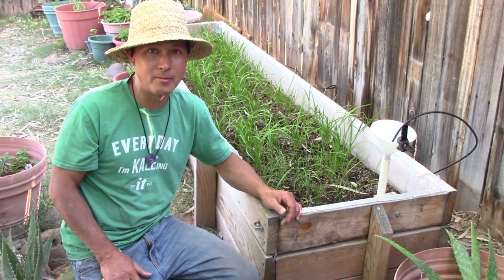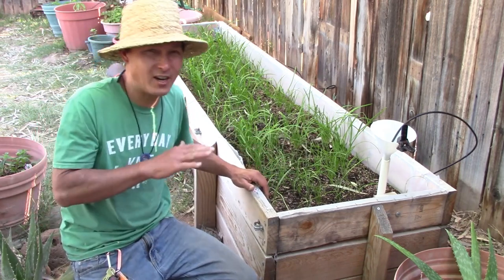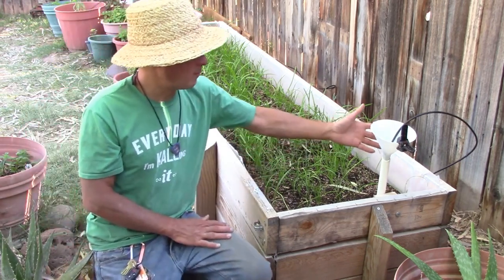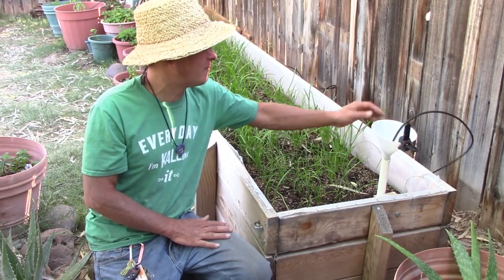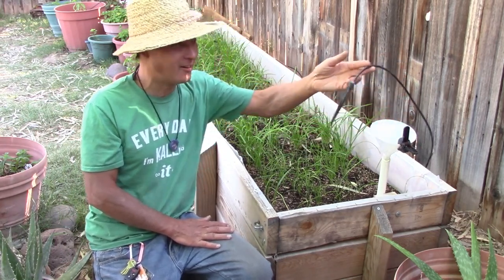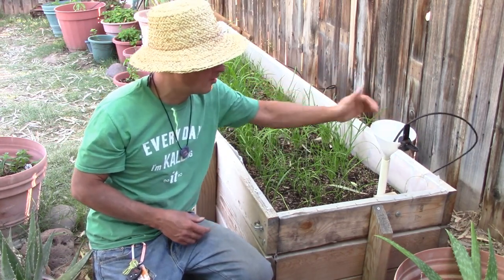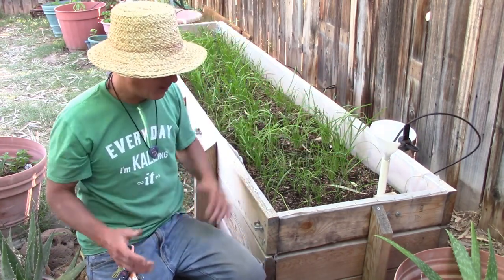But that's probably beyond the scope of this video since Ronnie's just trying to keep it simple and easy. Here is where he basically puts the water in — he's got a cheap funnel and a dripper he can turn off and on. He just sticks it in and the water goes in, and everything gets watered.